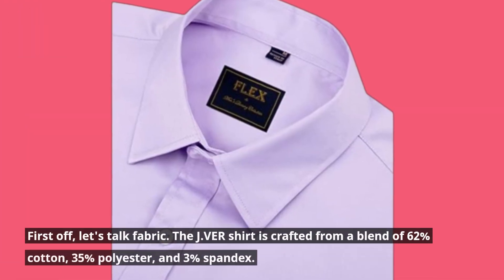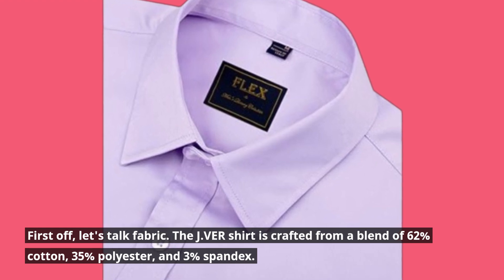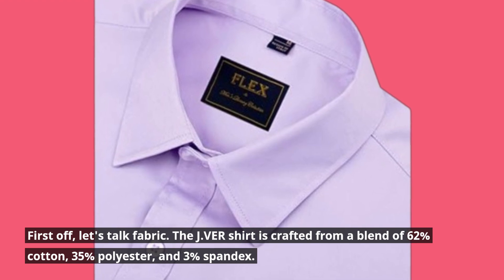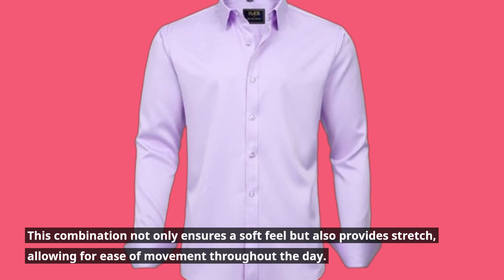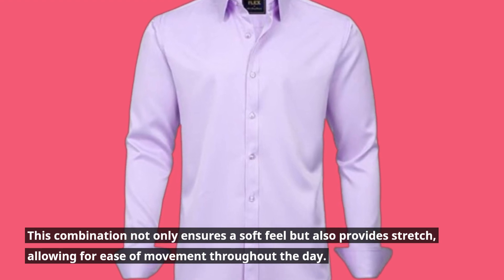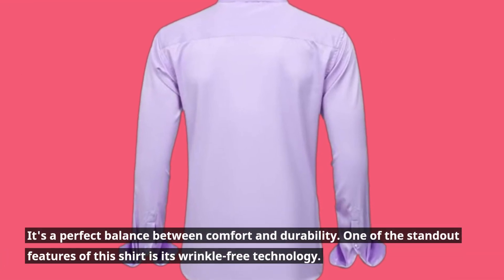First off, let's talk fabric. The Javir shirt is crafted from a blend of 62% cotton, 35% polyester, and 3% spandex. This combination not only ensures a soft feel but also provides stretch, allowing for ease of movement throughout the day. It's a perfect balance between comfort and durability.